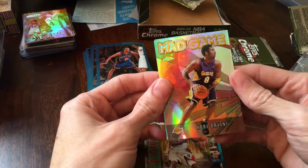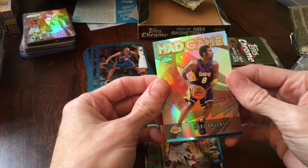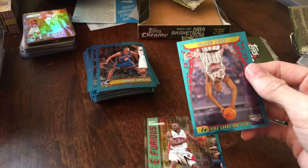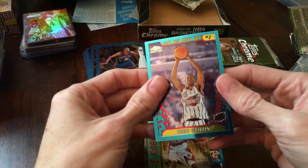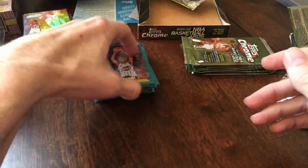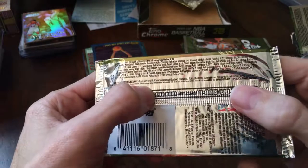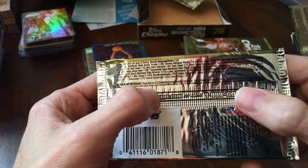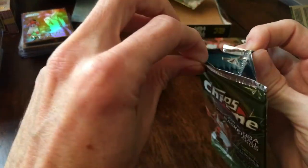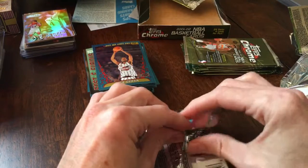Kobe Bryant Mad Game Refractor — clean looking card, very sweet. On the back: Eddie Griffin rookie. Let's see what the Mad Game odds are — I'm not familiar with this set. Black refractor is 1 in 109, Mad Game refractor is 1 in 65, so we're doing pretty good on the odds with this box.